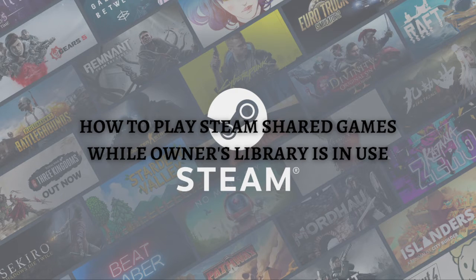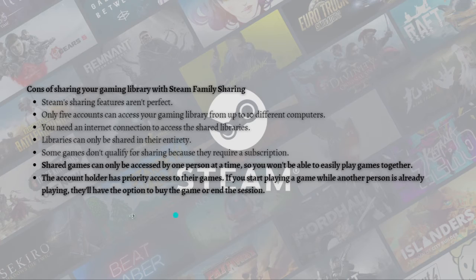So in this video, instead of showing you the steps on how you can play shared games while the owner's library is in use on Steam, it is actually not possible. As you can see here, these are some of the cons of sharing your gaming library with Steam Family Sharing.